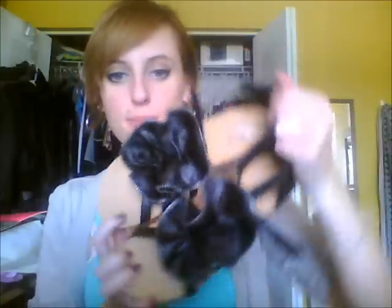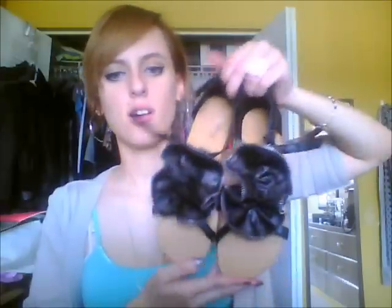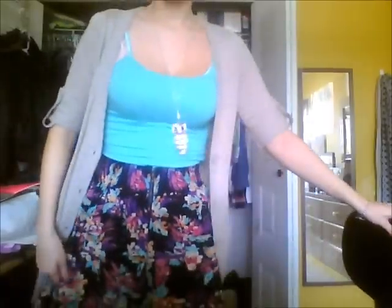I wore these shoes today — they're from Miley Cyrus and Max Azria from a few months ago. They're just black gladiator sandals with a flower on top. I'm also wearing a pink cami underneath from Forever 21 and a mint one from Forever 21 as well.